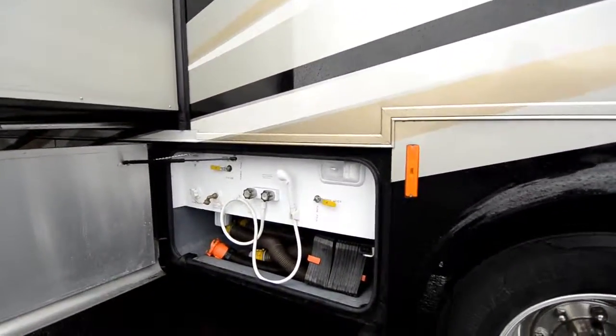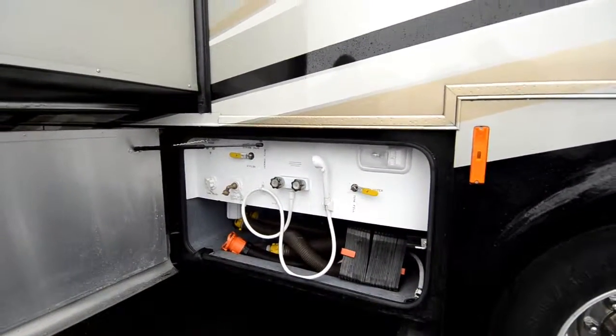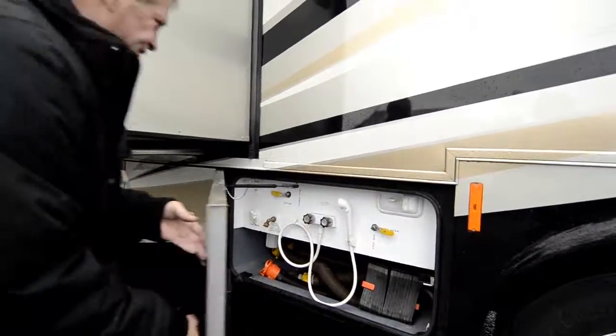Nice clean sewer area with more low-point drains here. Got a black water tank flush.